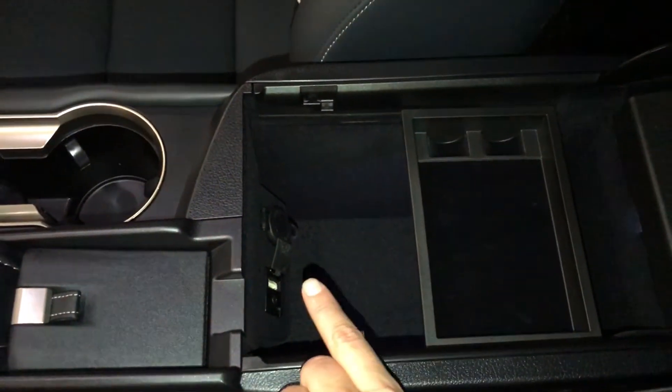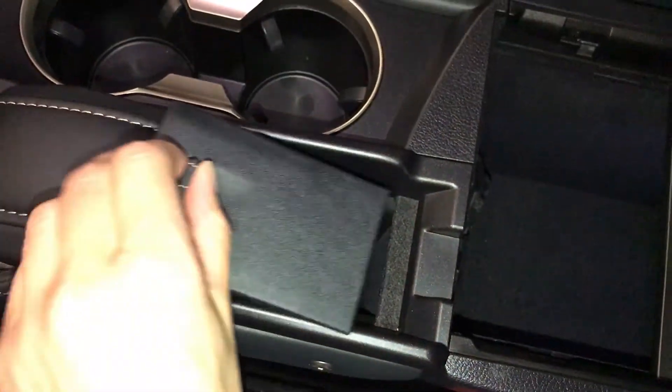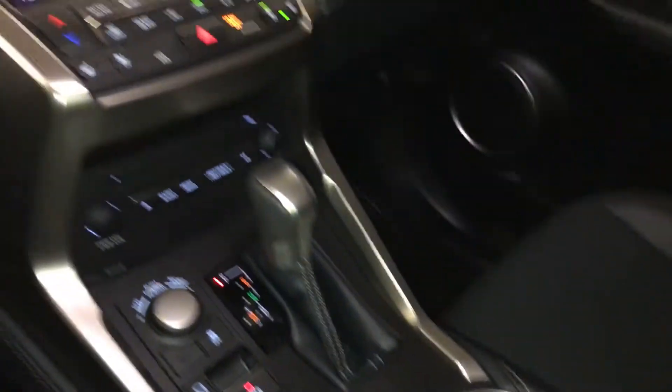Under your armrest: USB auxiliary, another power outlet, vanity mirror, sunglass holder, and a lockable glove compartment.